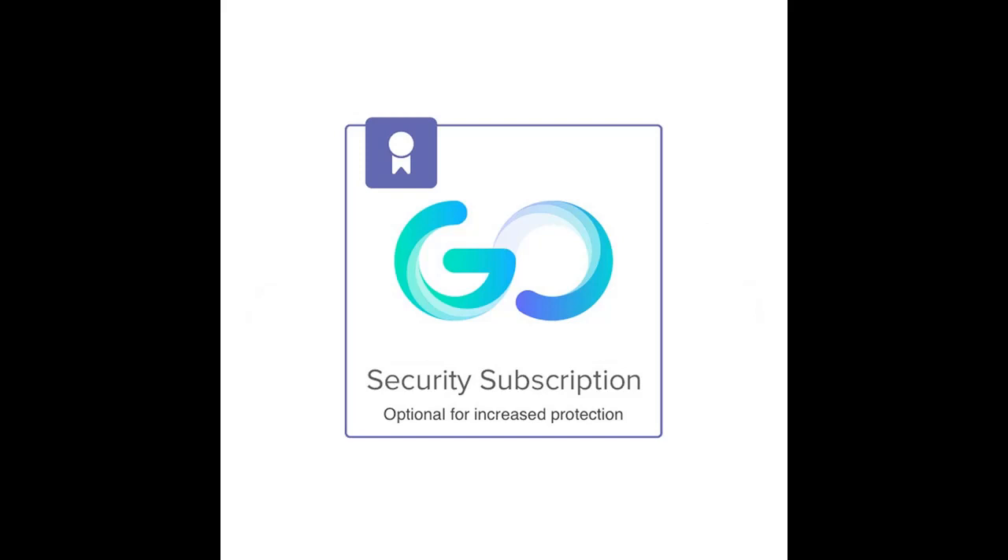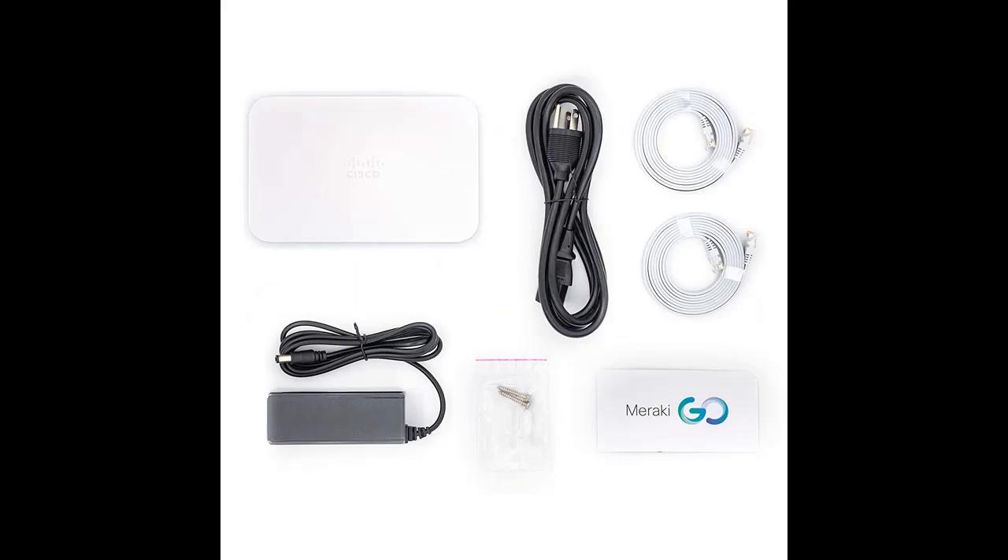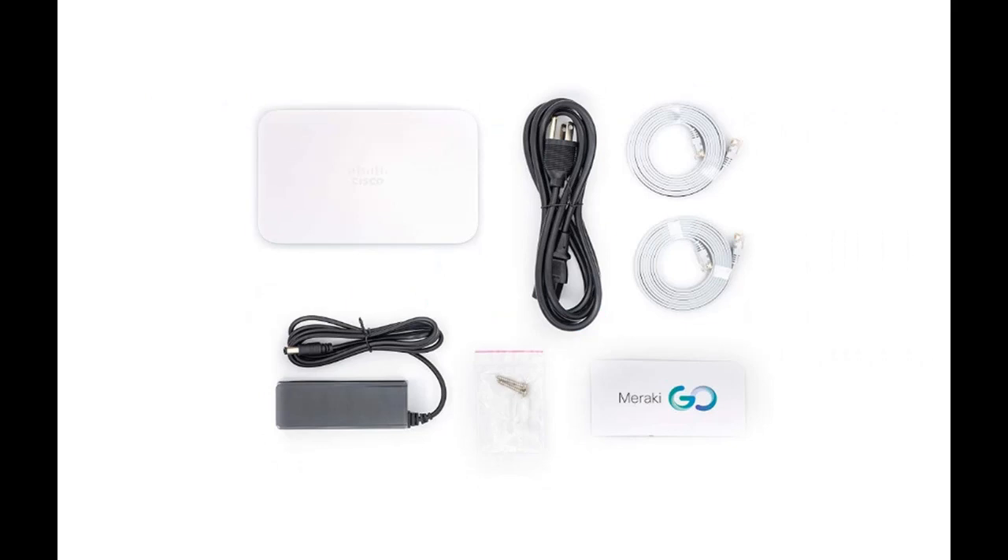AmeriKiGo GX20 Security Gateway with Router and Firewall, 5GB E-Port, 800 3.3 AF-PoE. Powerful router and firewall that keep devices on the network private and secure, while providing control over network usage limits and website access.